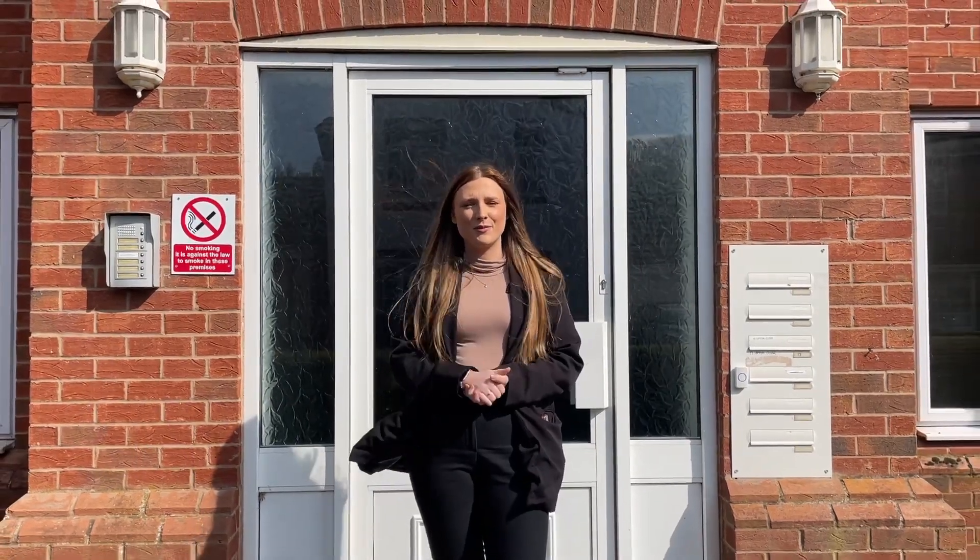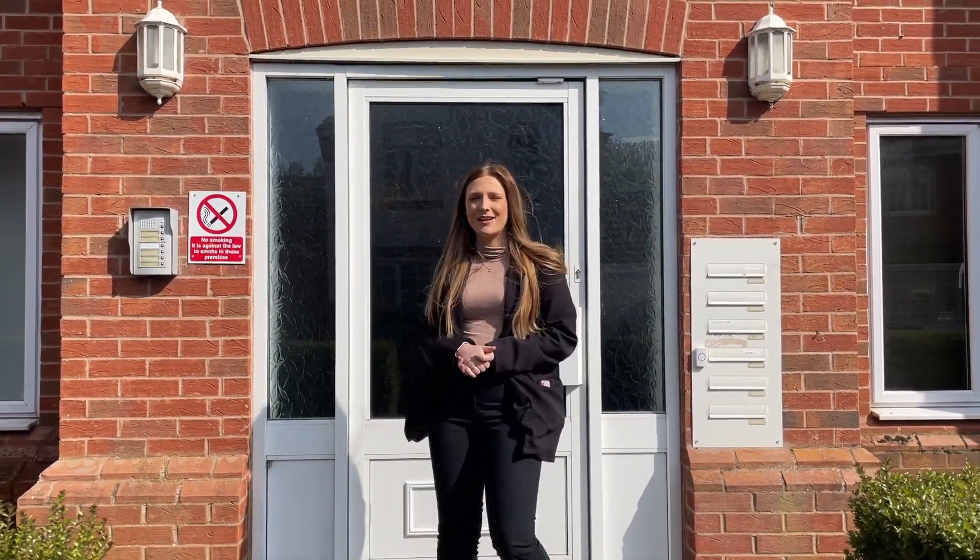Hi guys, Millie from YouMove here, and today we're at my brand new property on Upton Place in Castle Donington. This is a two-bedroom first-floor apartment, so let's go have a look around.